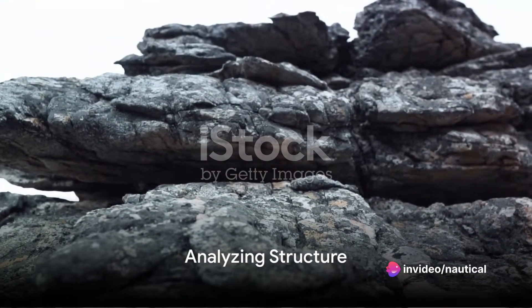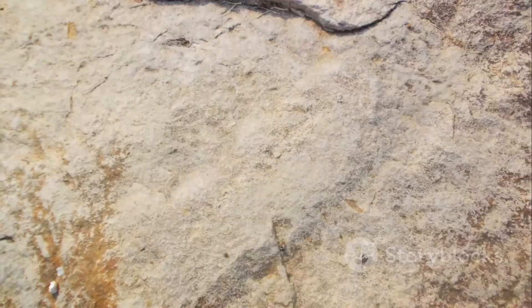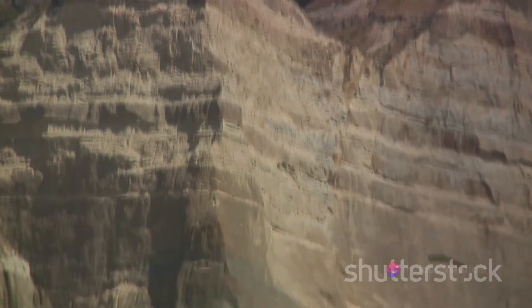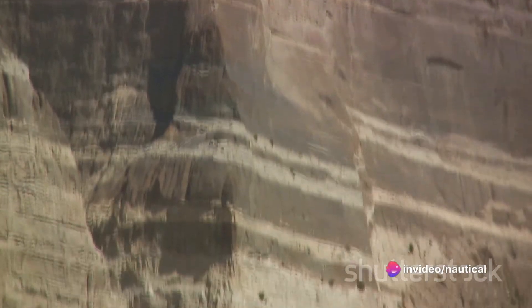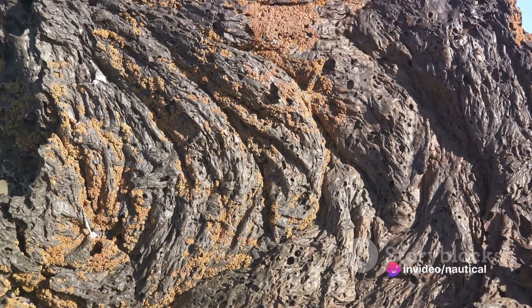The rock's structure can also provide important information. Is it grainy or smooth? Does it have layers, or is it solid? Sedimentary rocks, such as sandstone or shale, typically have a layered structure, while igneous rocks like granite are more solid and granular.